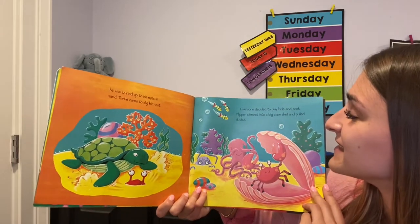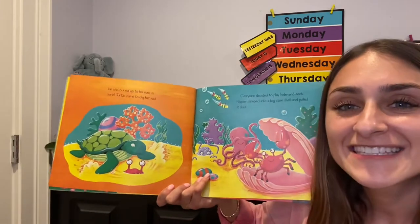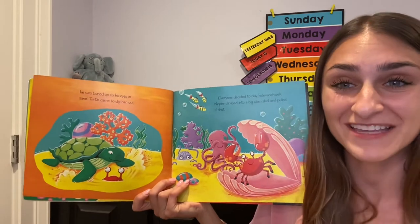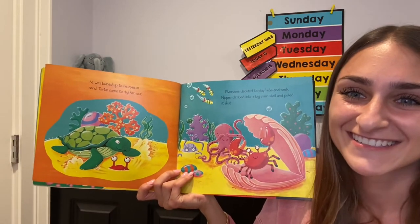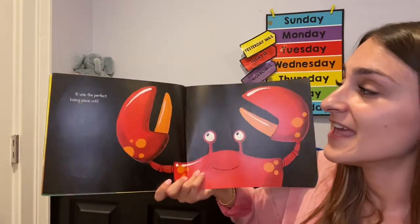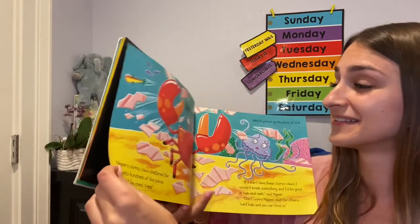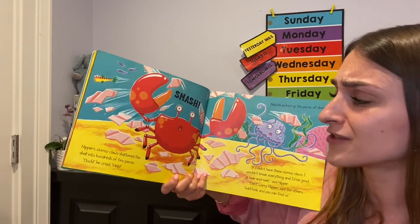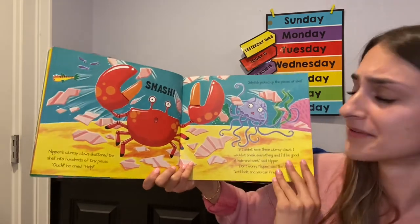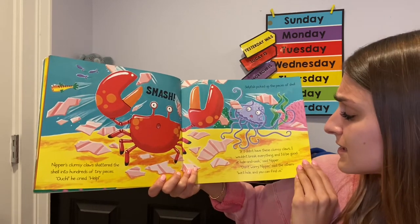Everyone decided to play hide and seek. Nipper climbed into a big clamshell and pulled it shut. Where is the setting of this story? Remember, the setting is where the story takes place. Where does this story take place? In the ocean! It was the perfect hiding place until... Nipper's clumsy claws shattered the shell into hundreds of tiny pieces. Ouch! he cried. Help! If I didn't have these clumsy claws, I wouldn't break everything and I'd be good at hide and seek, said Nipper.